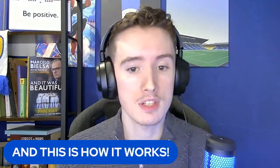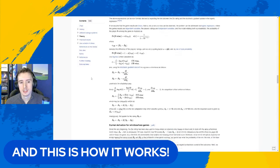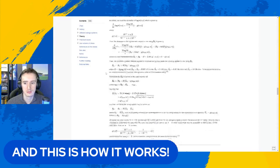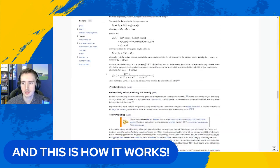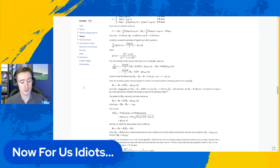This is how it works, and honestly I think we should understand this with relative ease. That's quite a lot of maths, isn't it? But I have done a version for us idiots who don't understand complex maths and algebra.